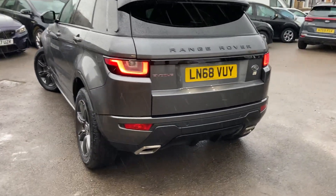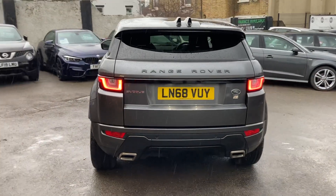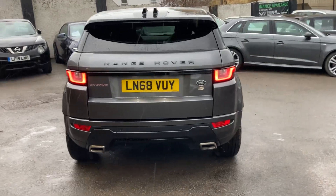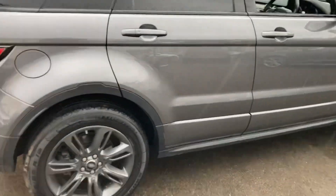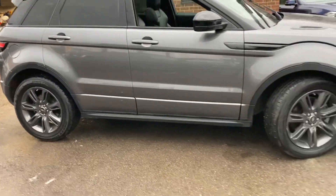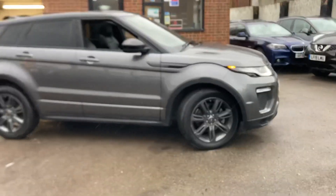Hello, welcome to a brand new video. Here we have just coming to stock this stunning Range Rover Evoque — this is the Landmark Edition, so a special edition four-wheel drive. It's covered just over 21,000 miles, so two services.